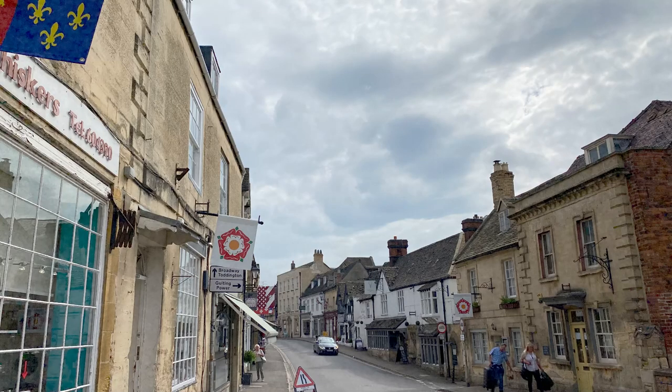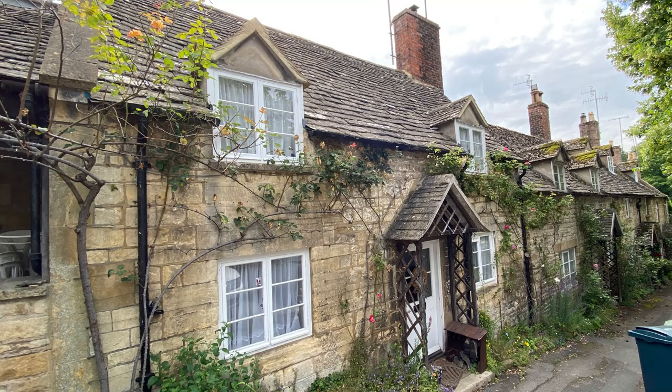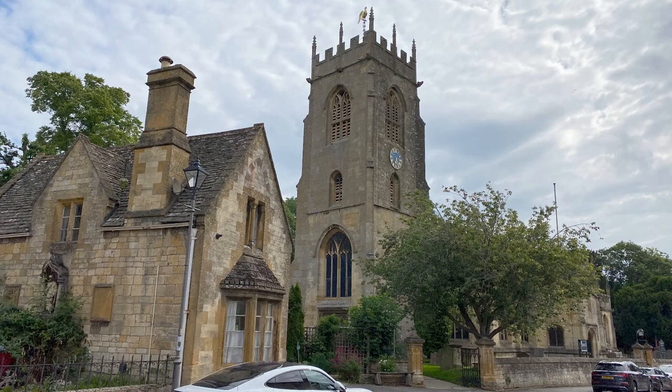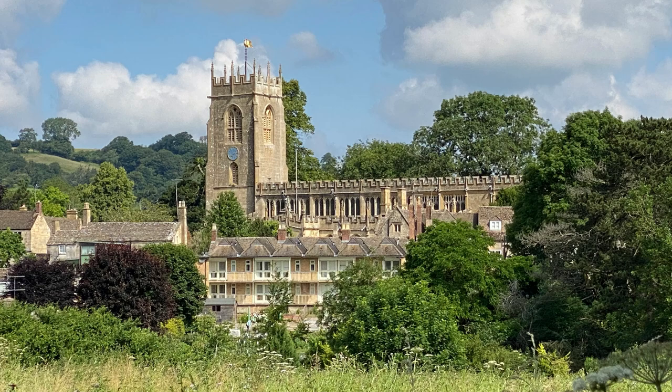In the Victorian era, it expanded with a town hall, additional housing, and churches. St. Peter's Church in Winchcombe was built in the 1450s in the perpendicular style. The impressive 90-foot tower is a prominent landmark in town and can be viewed from miles away, including this lovely perspective from Sudley Castle.